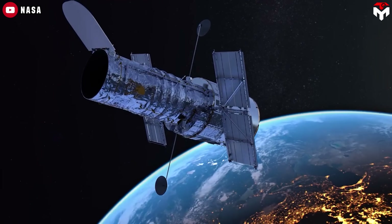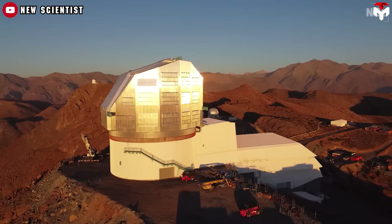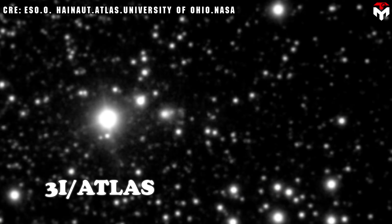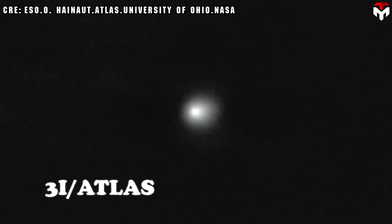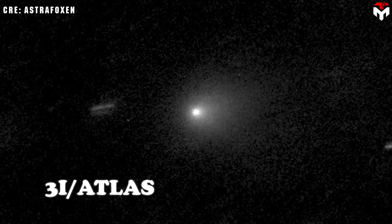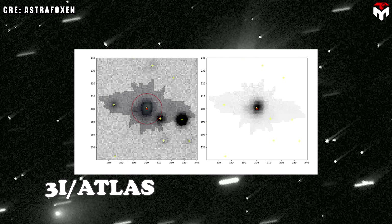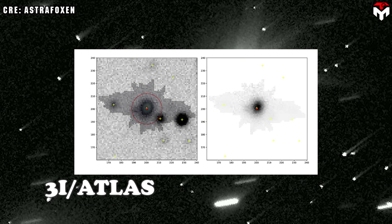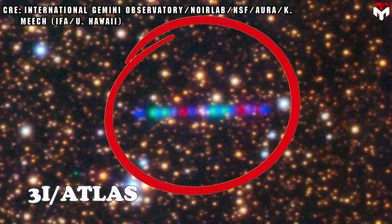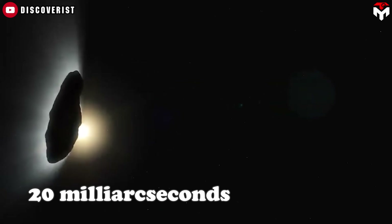Hubble wasn't actually the first to snap images of this object. That credit goes to the Rubin Observatory, which happened to capture high-resolution shots of 3i Atlas, making them the earliest and most detailed images seen so far. Scientists were able to dig up detections of the object from Rubin's observations between June 21st and July 7th, 2025, starting 10 days before it was even discovered. Out of 49 pictures taken, scientists used 37 of them to study exactly where the object is in space. They looked at the object using 3 different colors of light called R, I, and Z bands. The scientists were able to measure the position very precisely, about 20 milliarcseconds, which means very tiny angles in the sky.